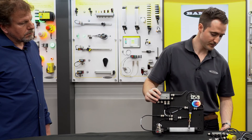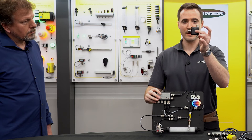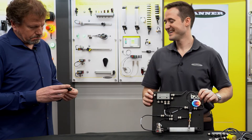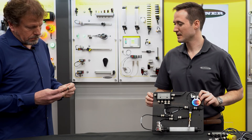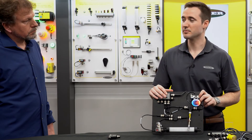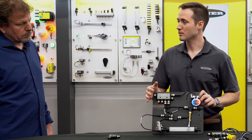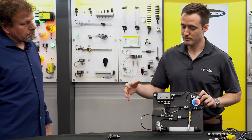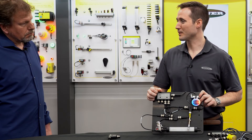Another device we have is our IO-Link masters, like this two-port IO-Link master, for taking in the many thousands of IO-Link sensors deployed throughout the world into this overlay architecture. You could harvest sensor data that's already there, or add new sensors to fit the application.